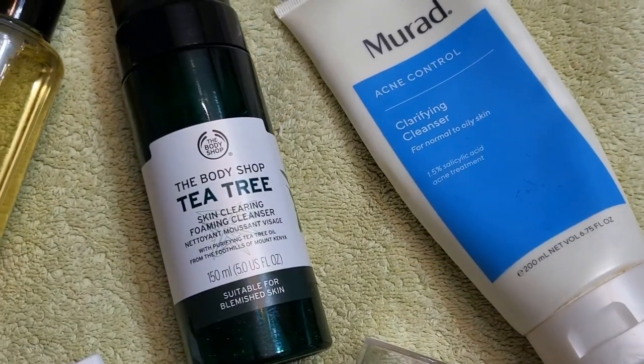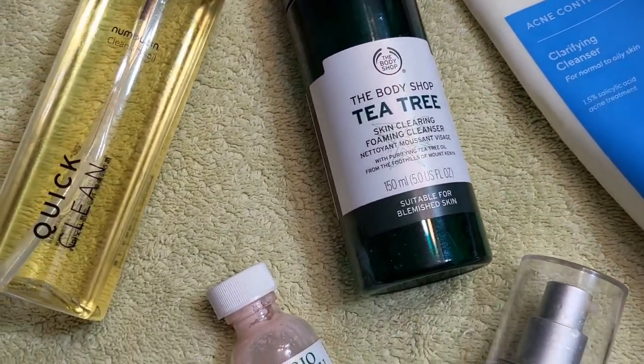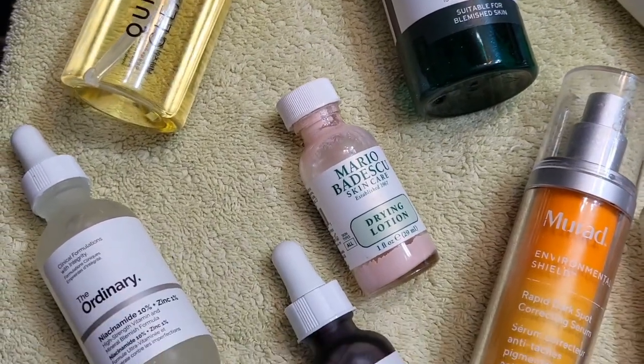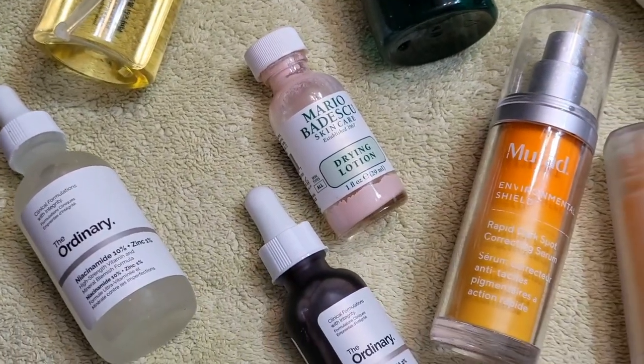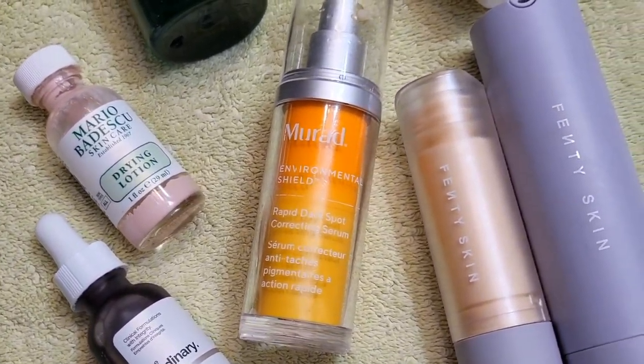Today I am talking about all the products I use to prevent acne and treat my hyperpigmentation. Here are all the products — my cleansers, treatments, and also my go-to sunscreen, the Hydro Vizor by Fenty. Let's start with acne prevention — for everybody it's going to be different.